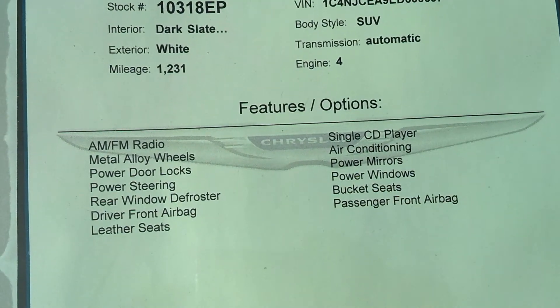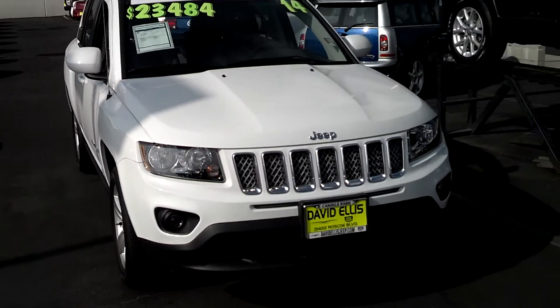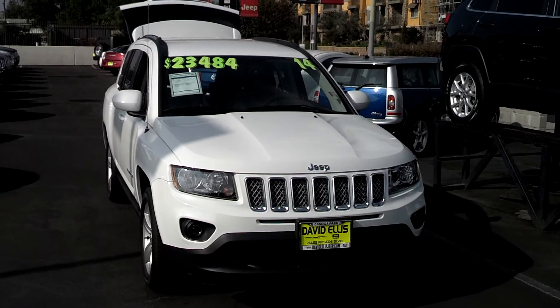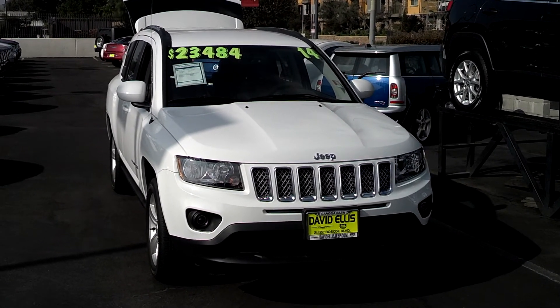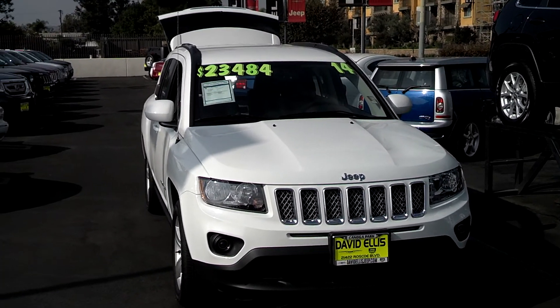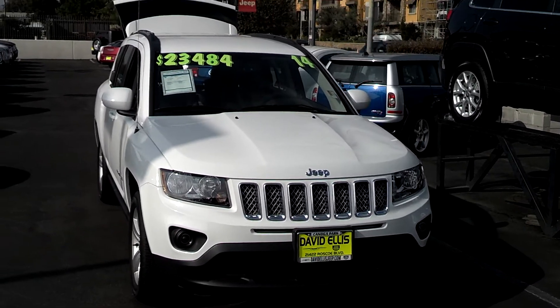2014 Jeep Compass Latitude. This was Victor over at David Ellis Chrysler Jeep in Canoga Park in the beautiful San Fernando Valley. You can give us a call at 888-901-3240. Stop by whenever you have a chance and have a great day.